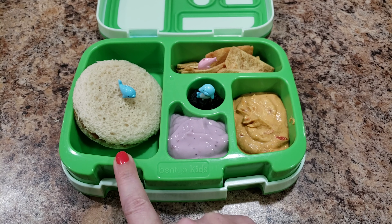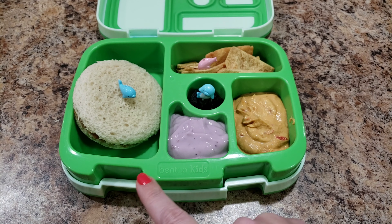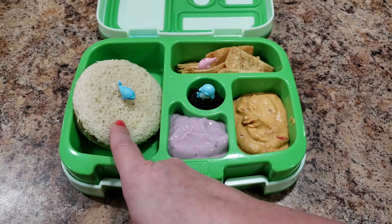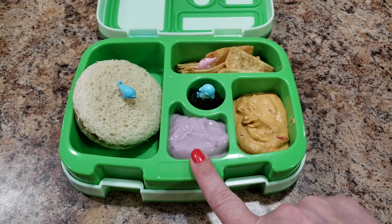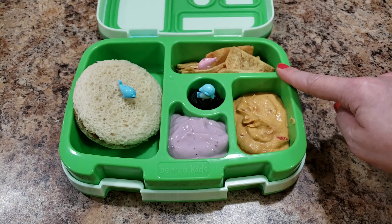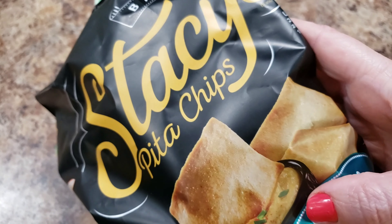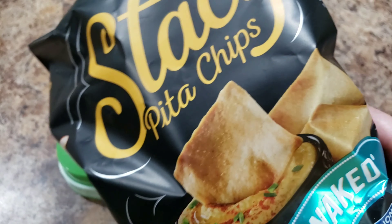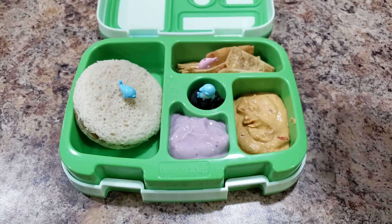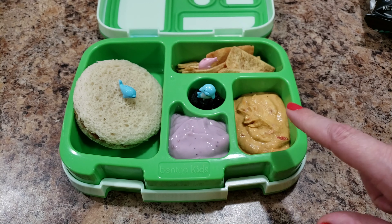Here is Bella's lunch today — she is getting a peanut butter uncrustable made by me, because uncrustables are really expensive. Unless they have coupons, I'm not going to be buying them. She also has blueberry yogurt, hummus, and pita chips. I use these pita chips — they are our favorite. They're typically in the health market part of the store, they're really good, we recommend them.